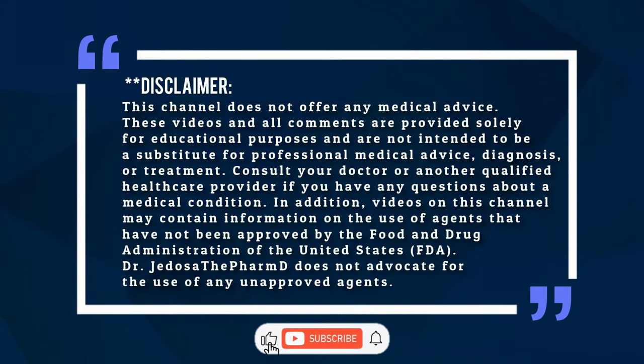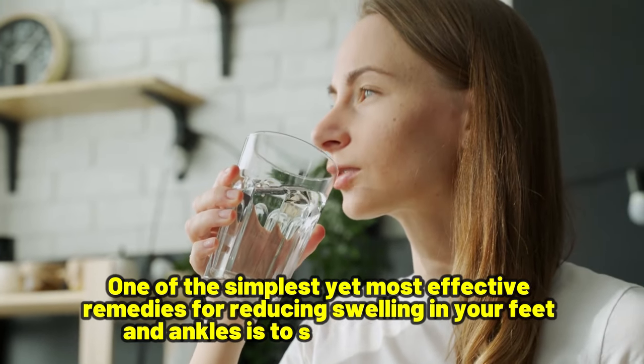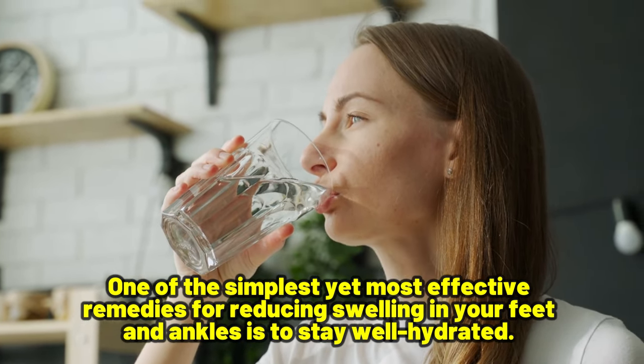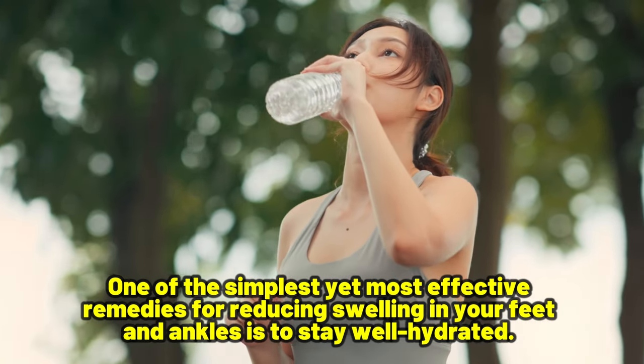The Dr's. PharmD here — welcome, and please like and subscribe to the channel. Number 1: Drink enough water. One of the simplest yet most effective remedies to reduce swelling in your feet and ankles is to stay well hydrated.